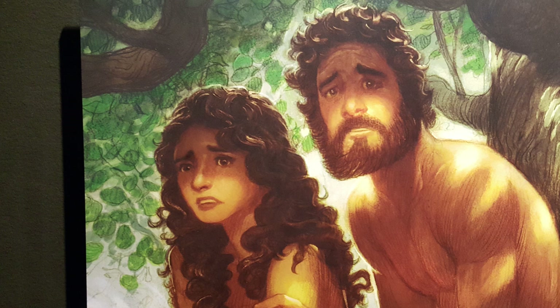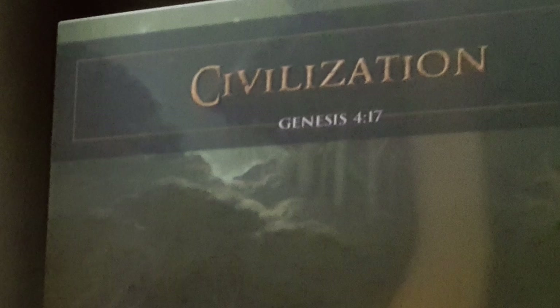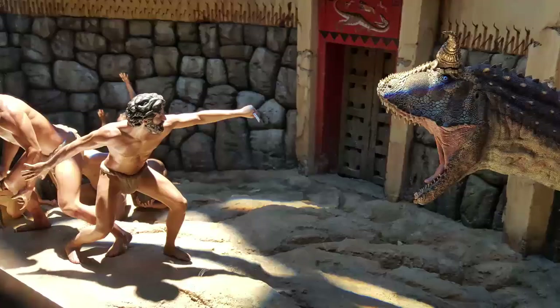I learned at the Ark Encounter that one of the reasons for humankind's descent into darkness and the fall of man was civilization. That's right — we became too civilized to remain good. I stumbled upon this fantastic diorama depicting pre-flood wickedness. People back then weren't thrown to the lions — they were thrown to the dinosaurs.